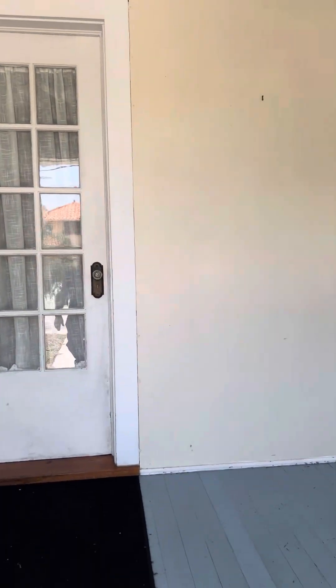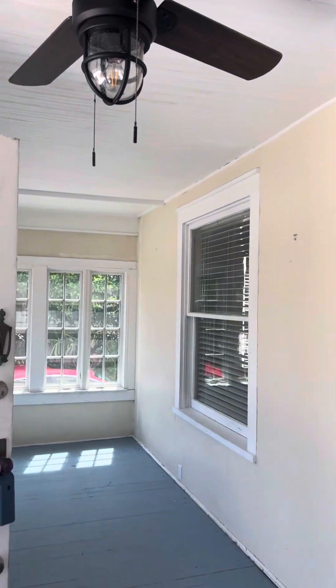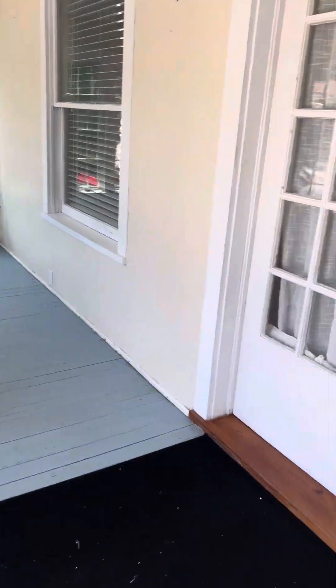Metal roof on this one, a nice front porch with a ceiling fan to keep you cool on a summer's day. As we come inside, you're going to have absolutely beautiful wood floors throughout.